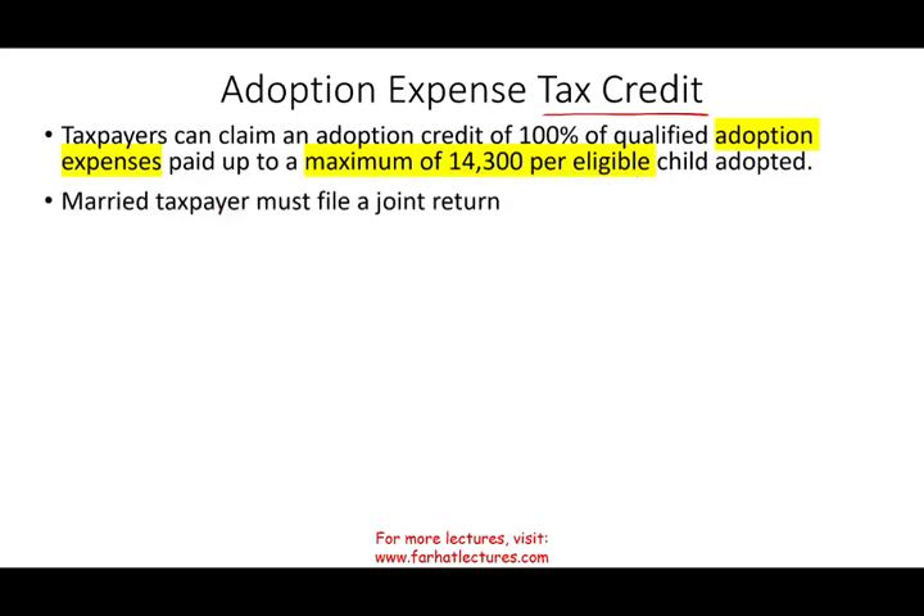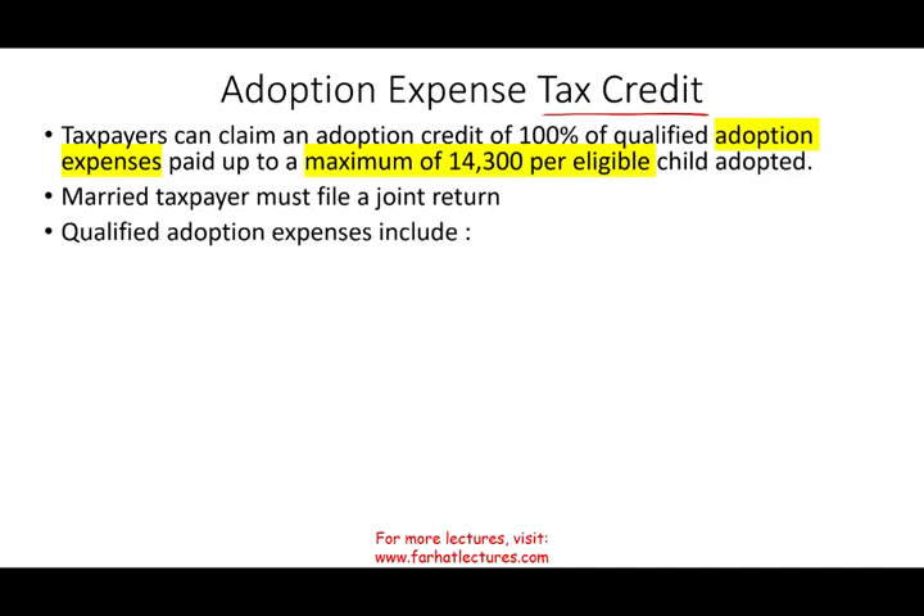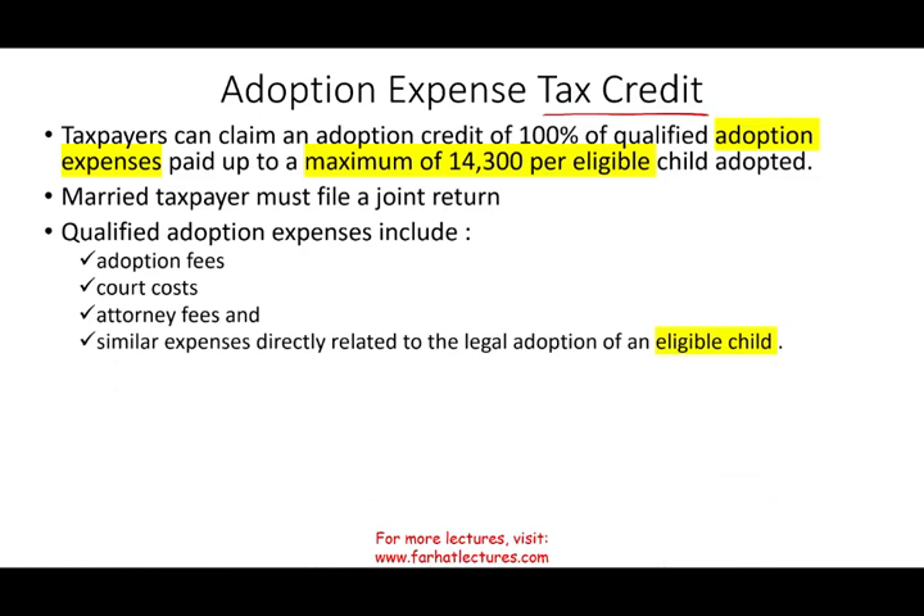The couples must file jointly — they must have a joint return. Those expenses have to be eligible expenses. Eligible expenses include things like adoption fees for an adoption agency, which are very expensive, court costs, attorney fees, and any other fees related to the legal adoption of that eligible child.